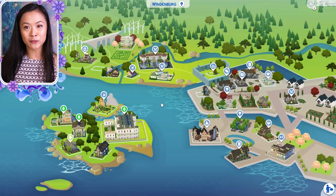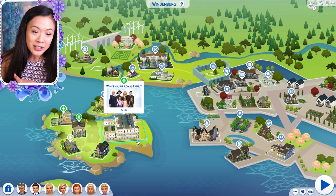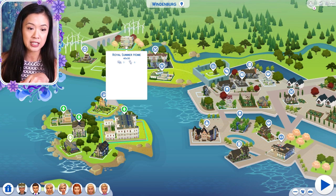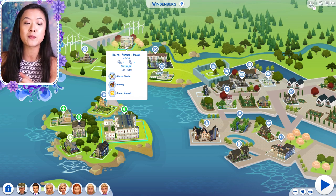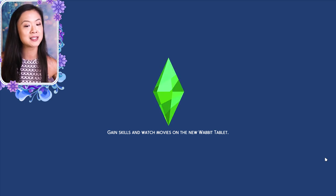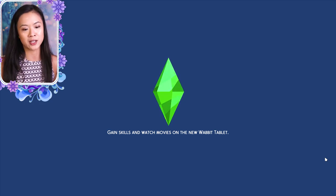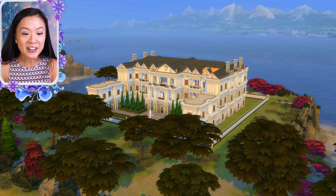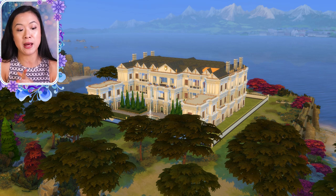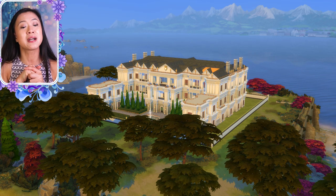Okay guys, so this is just like the world view. They have officially moved back into the Windenburg Palace — if you've seen previous episodes, they were previously living at their royal summer home while the palace was being renovated. Now they're moved back in officially, which is perfect timing because the last episode just announced the heir to the throne of Windenburg — a whole new slate for them.